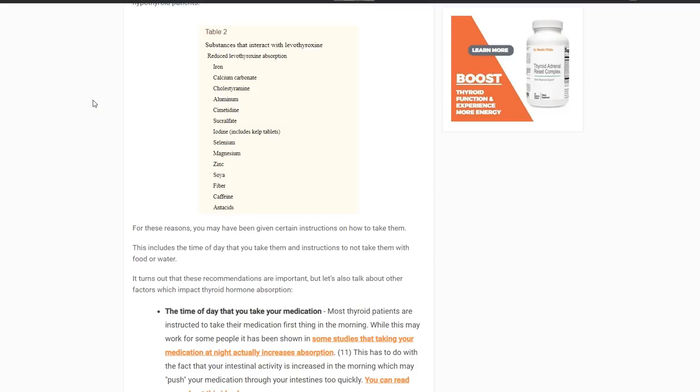Hey guys, it's Dr. Childs here. Today I want to talk about supplements that interfere with thyroid medication, specifically levothyroxine medication absorption.